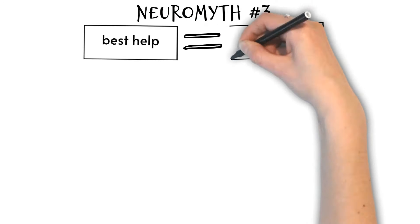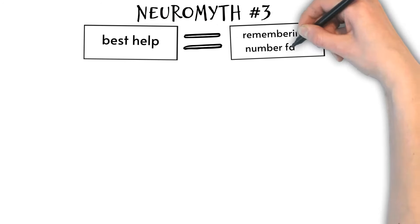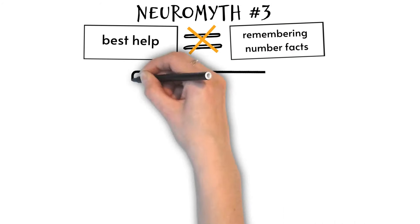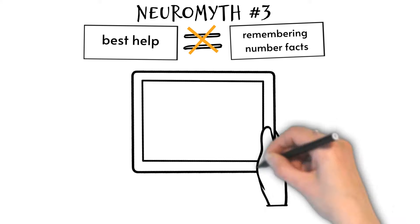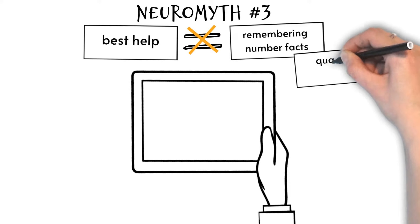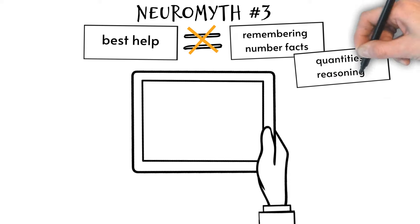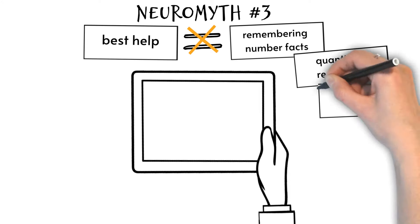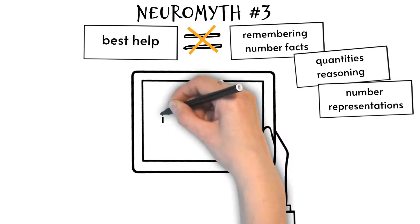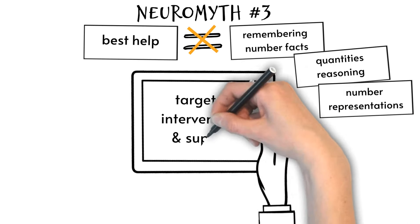Neuromyth three: individuals with dyscalculia can be best helped by teaching them to remember number facts. Difficulties with number facts is only one aspect of dyscalculia. Although the actual cause of dyscalculia has not yet been established, many individuals with dyscalculia show difficulties with reasoning about quantities and with the sense of what numbers represent. As such, they may need targeted interventions and support to succeed in academic and everyday life.